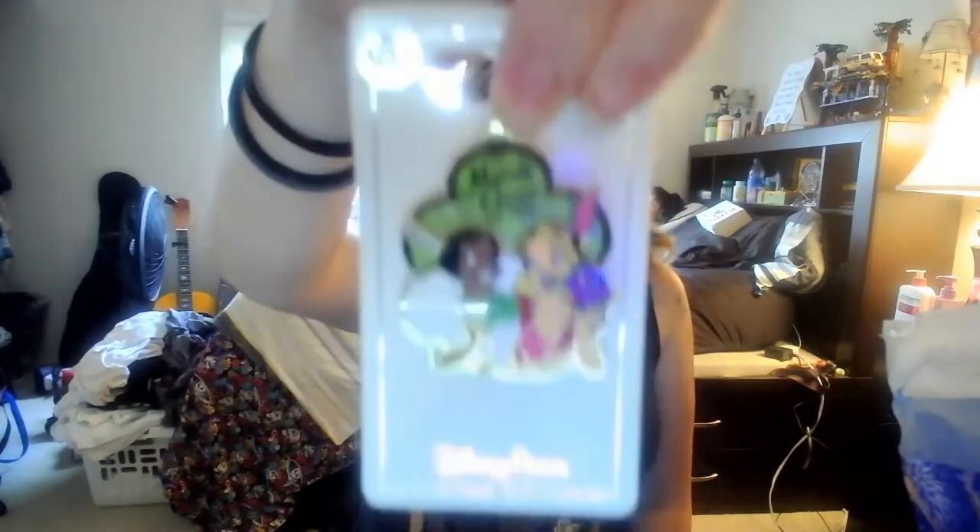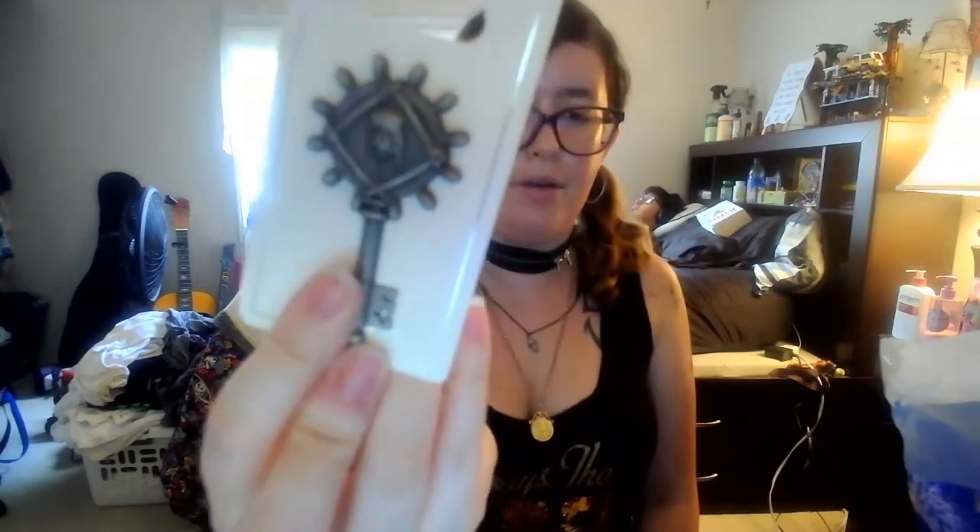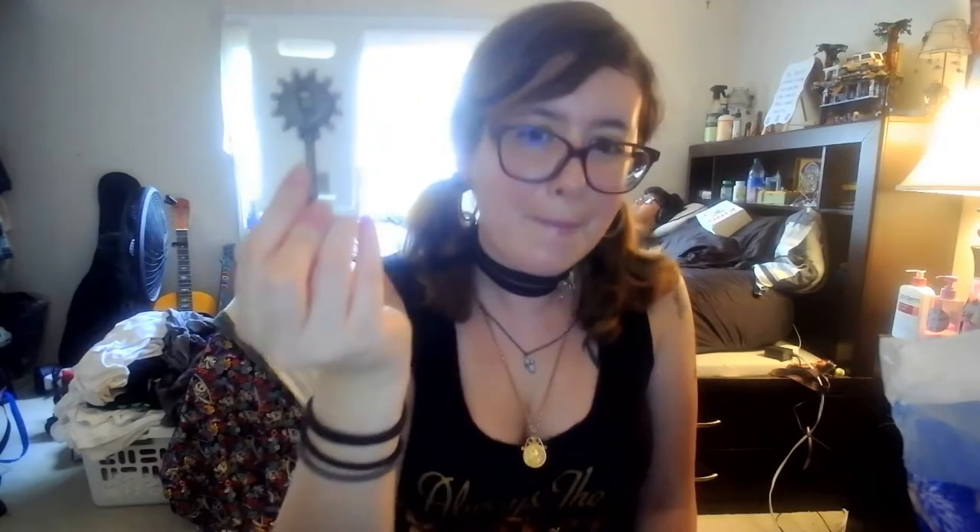Next is Tiana and Lottie from Princess and the Frog — it says 'Mardi Gras 2020.' Then a Haunted Mansion pin that says 'Sanctum of Departed Souls, welcome foolish mortals, open for distant dissertation, Haunted Mansion' — I thought it looked really cool and very old-fashioned. Next is a Pirates of the Caribbean skeleton key pin.